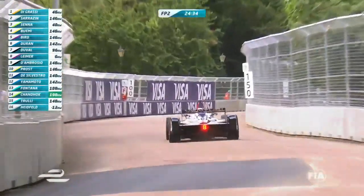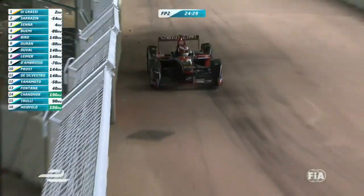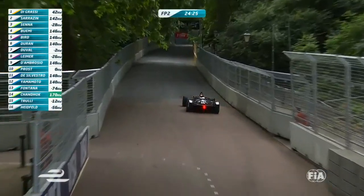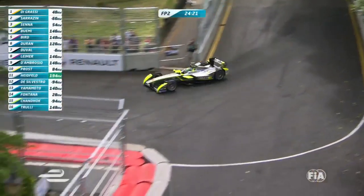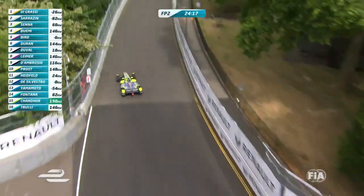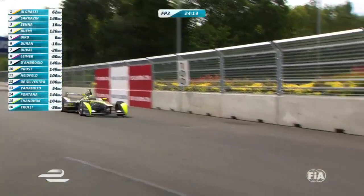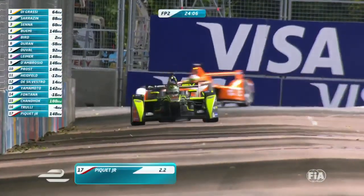So Degrassi the quickest man out there so far. We got into the 1:23s in the first free practice session with Loic Duval. So far we haven't seen Daniel Abt or Oliver Turvey — those are the only two we haven't seen out. Jean-Erik Vergne has now emerged. He was not feeling well overnight, so had a bit of a rest and is coming now, ready to take on free practice two.